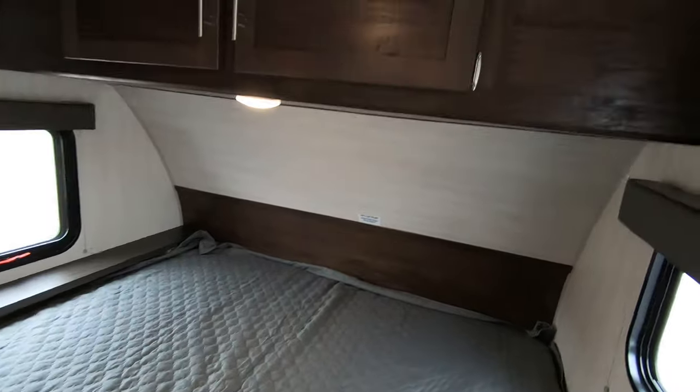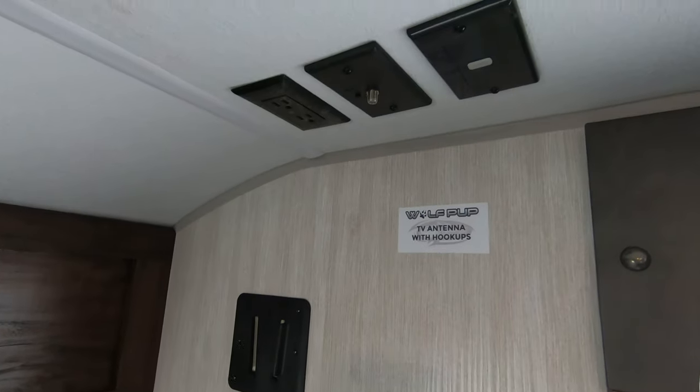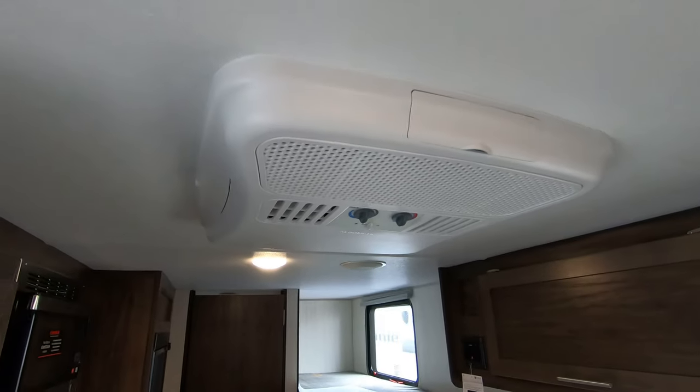Queen bed up front. Storage up above. There's a spot for a TV right in the corner here. More storage along the side. Roof mount air conditioner.